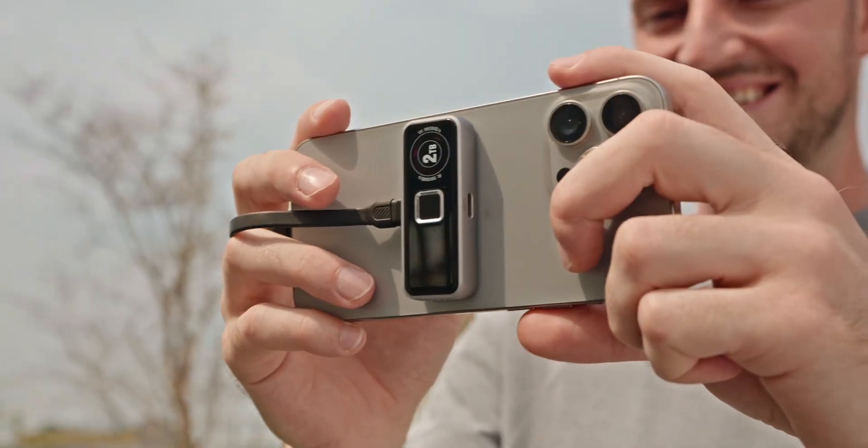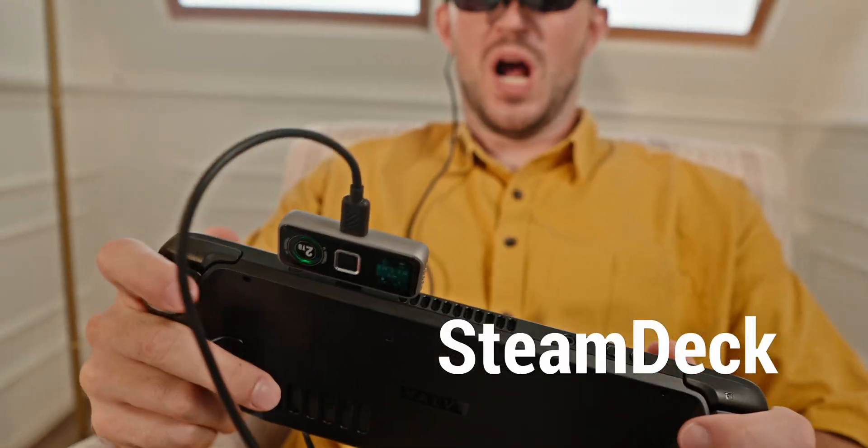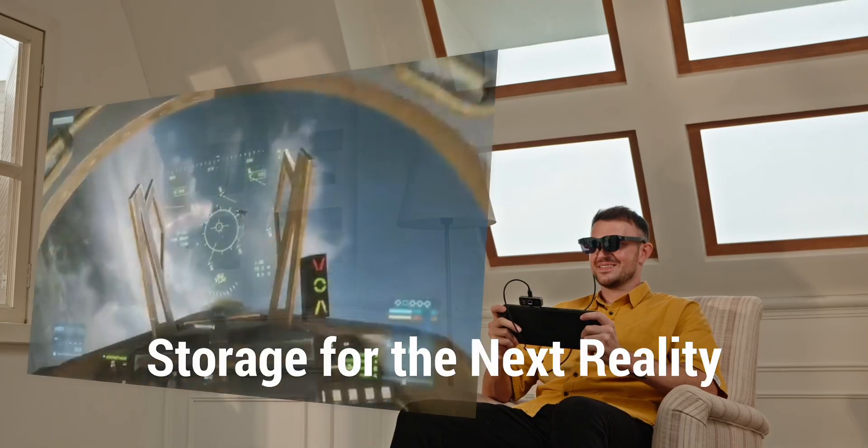2-Pan Pro SSD — one drive for iPhone, tablet, laptop, Steam Deck, PS5, and more. 2-Pan Pro SSD, storage for the next reality.